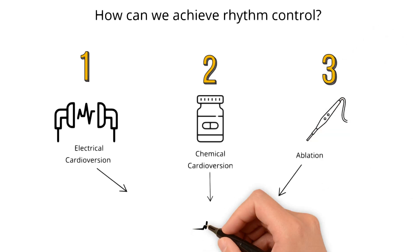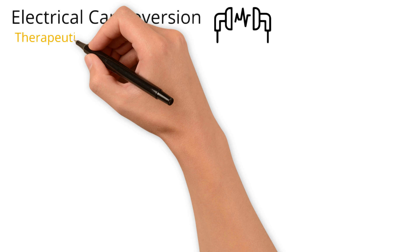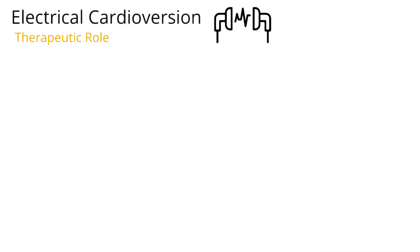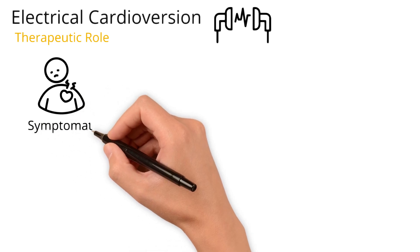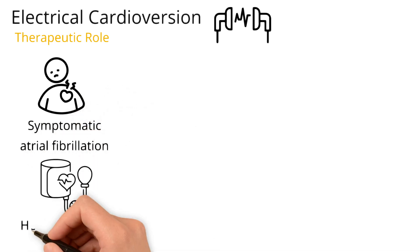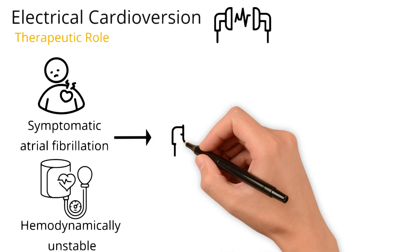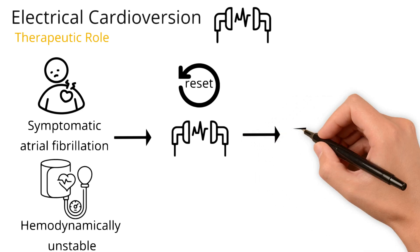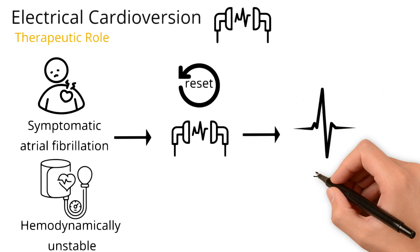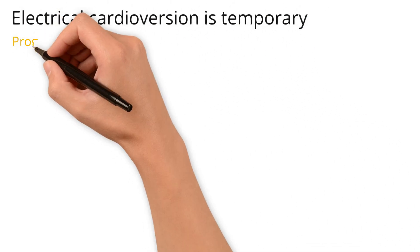All three attempt to bring the patient into sinus rhythm. Let's start with electrical cardioversion, which has both therapeutic and prognostic roles. From a therapeutic standpoint, if you have a patient with symptomatic atrial fibrillation or a patient that is hemodynamically unstable — that is, a patient with low blood pressure — electrical cardioversion will act like a reset button for the heart. However, electrical cardioversion is temporary, and that explains its prognostic role.